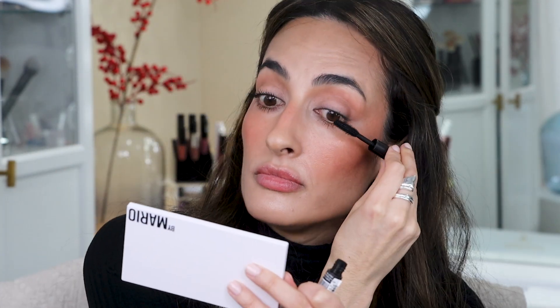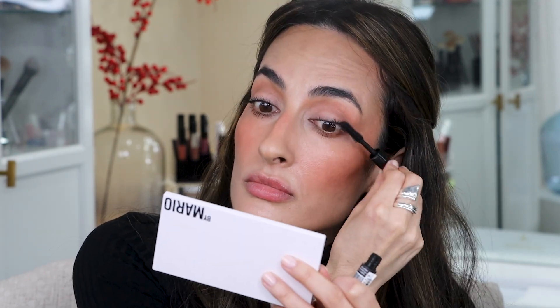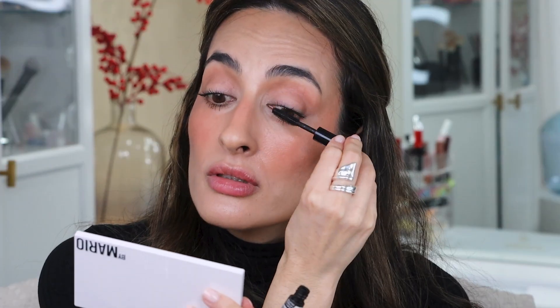Before putting on false lashes, I'm going to take that same mascara and put it on my top lashes — because even though I'll be applying false lashes, I want them to have a nice base, and my lashes will blend better with the false lashes if I have mascara on them first.